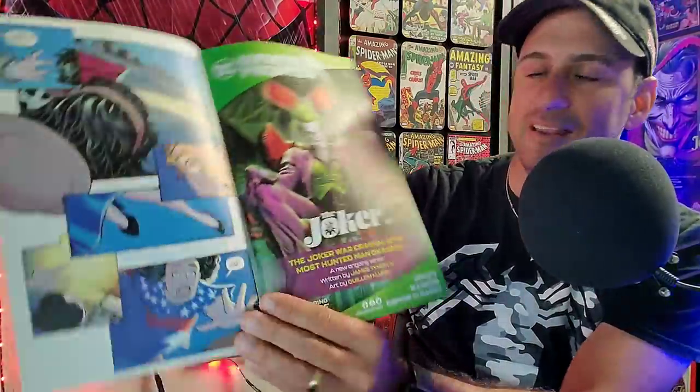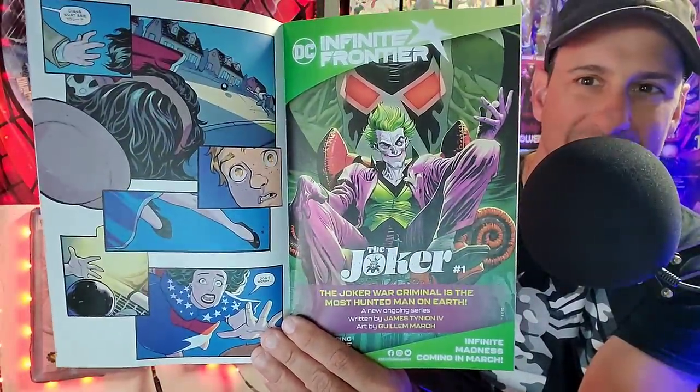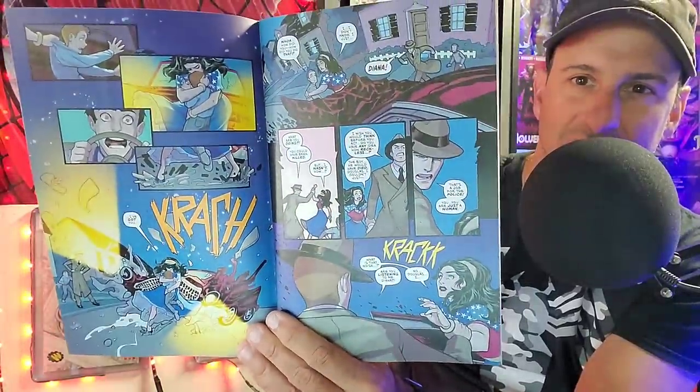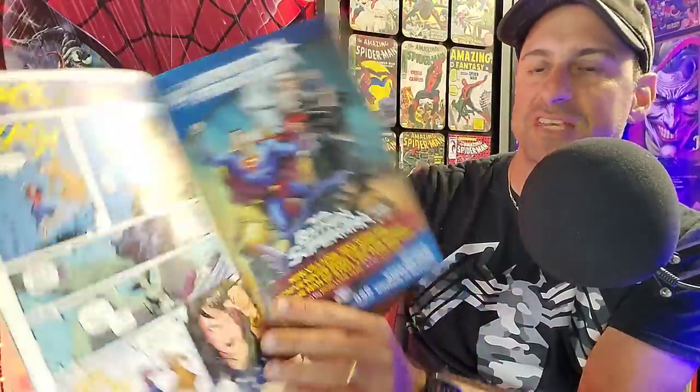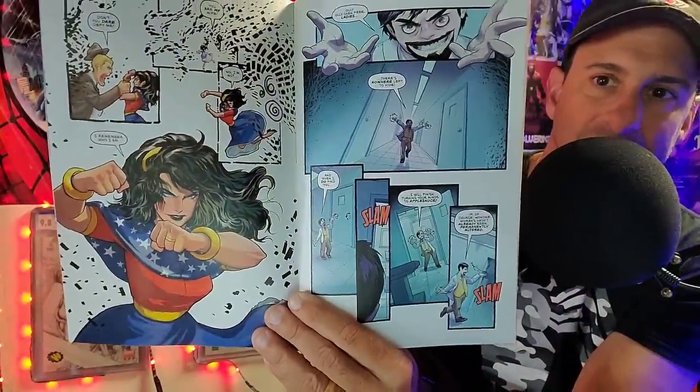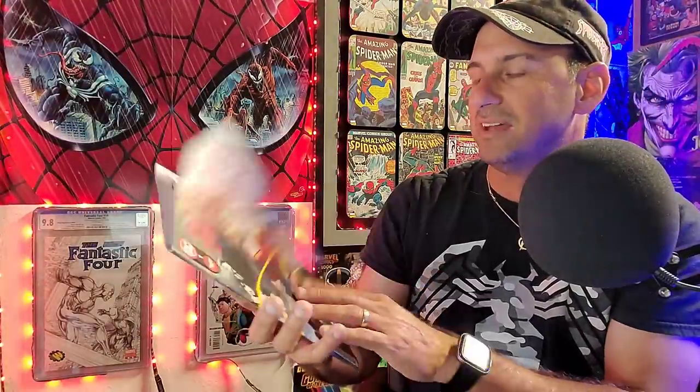Then we get the new DC Sensational Wonder Woman, issue one. Nice looking cover — interested to see what Diana has in store. It's a very cartoony type of artwork, which I don't usually expect to see out of a Wonder Woman book. Usually I see more serious artwork. But I'm giving these a try and seeing what the new creative teams are offering for these characters. This artwork could grow on me. So that's Sensational Wonder Woman issue one.